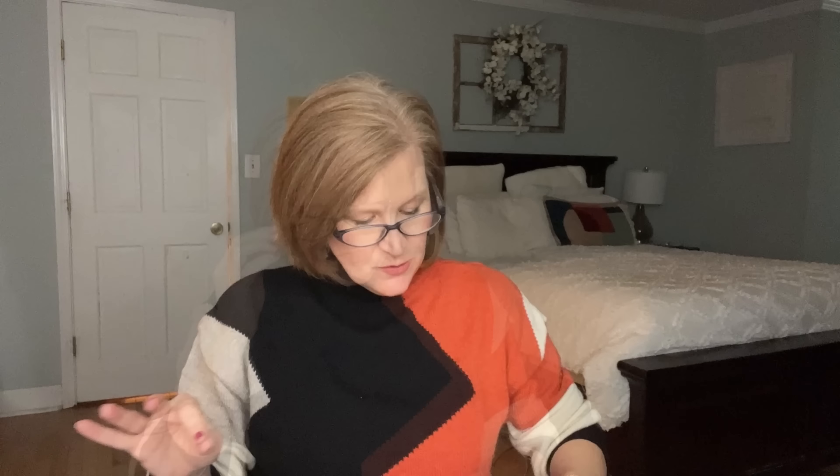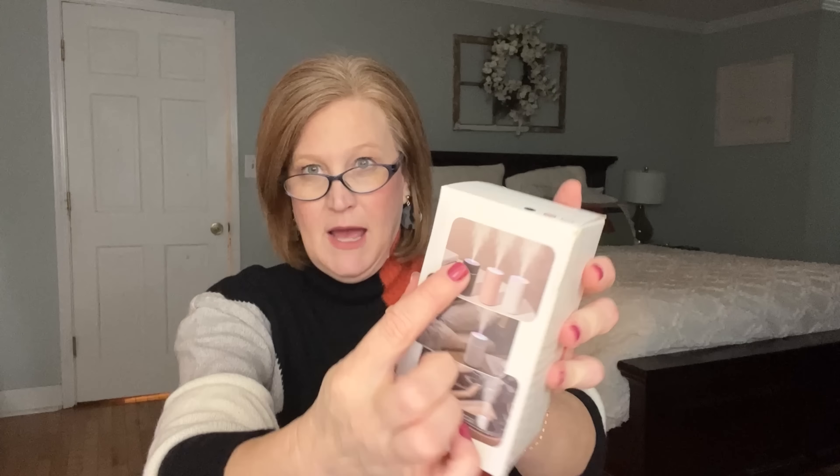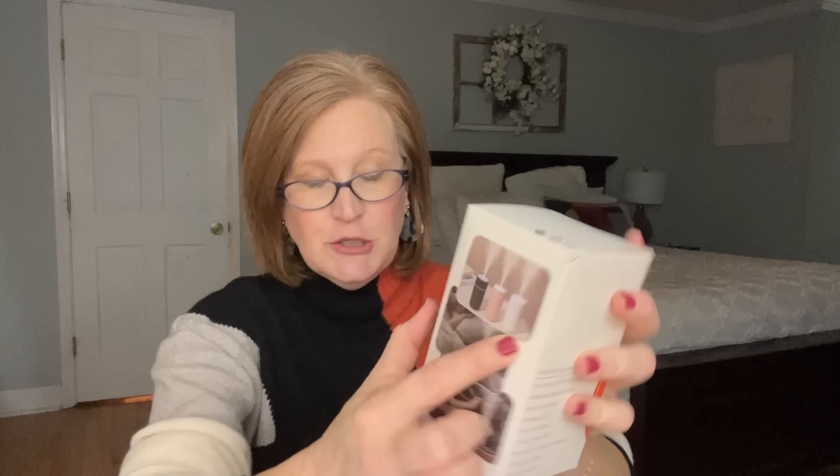The first thing I got was these kitchen sponges — I kept these in the package. You could get five sponges for 68 cents or 10 sponges for $1.25. They're similar to what you might get at a dollar store. They've got a scrubby side for scrubbing pans and a soft side, and I needed to replenish my sponges so I'm excited about these.